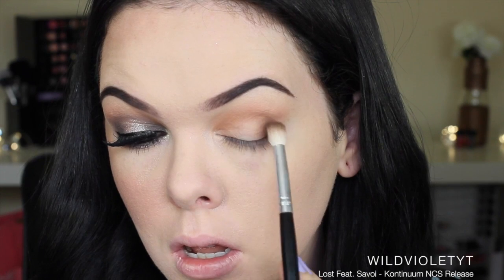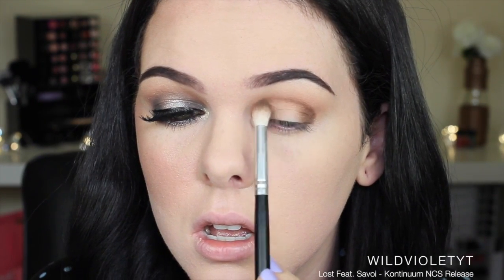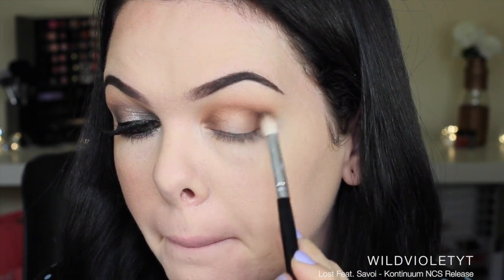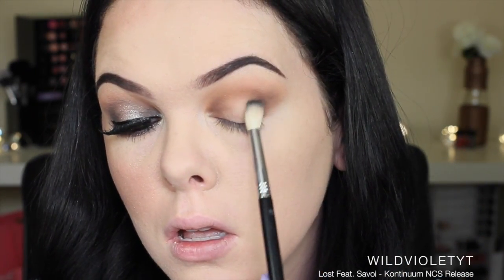I'm creating a halo eyeshadow effect today, so I'm placing a darker matte brown in the outer and inner corners of my eyes and through the top of my crease. Because I do have hooded eyes, I am kind of recreating that slightly higher, and I'm blending that out on the brush that I had my transition shade on.